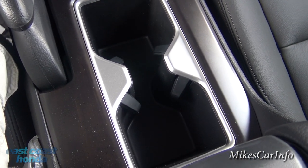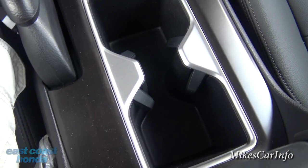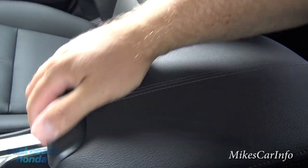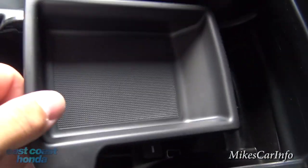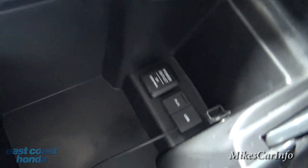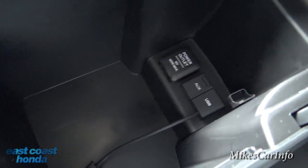Here are your cup holders with little inserts that go in and out to accommodate different size cups. Here's your center armrest with cool stitching — it lifts up and has a removable tray, storage space, a 12-volt power supply, an auxiliary input, and a USB input. Lots of different ways to play music through the sound system.